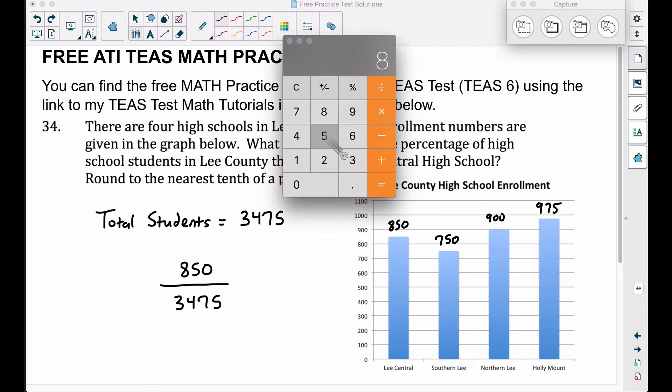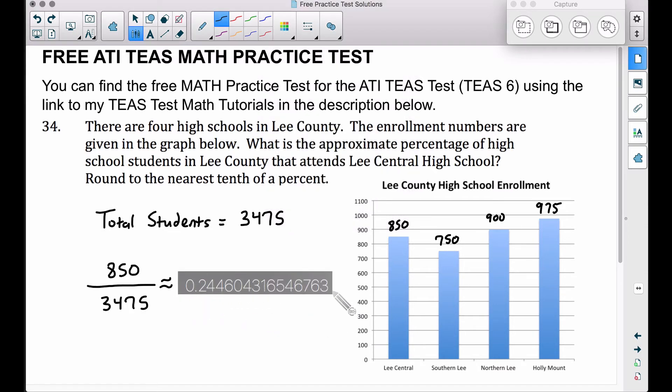Let's go to the calculator: 850 divided by 3,475, and that's approximately equal to this decimal. We want to round to the nearest tenth of a percent because we are finding a percentage. When we have this fraction, we're actually getting the decimal form. To get the percent, we move our decimal two places to the right, or multiply by 100 — same thing. So I can write this percent as 24.4604...